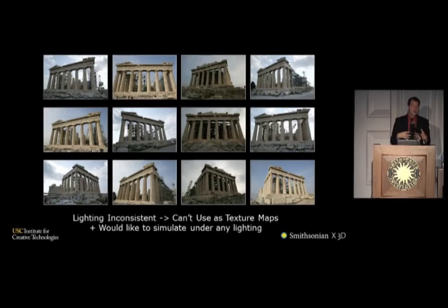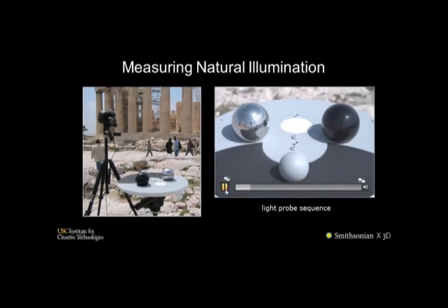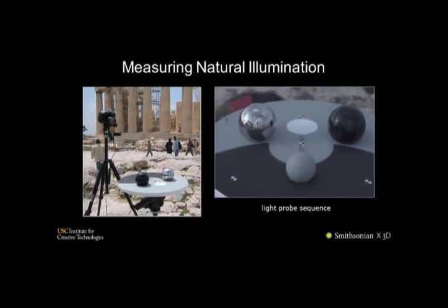Our idea to factor the lighting out of photos and get the real reflectance map values was to document the incident light on the site every time we took a photo of the Parthenon. We had a walkie-talkie system — every time somebody snapped a photo, they'd press a button and the person with our light probe device would fire off a lighting data set. This device has three spheres: a mirrored sphere that reflects the sky and clouds, a black plastic sphere that gives a clear image of the sun direction from its specular highlight, and a diffuse sphere. Neither the mirrored nor black sphere records the actual intensity of the sun — it's way too bright — but from the diffuse sphere we can mathematically back out how much sunlight there was in addition to all the ambient light.